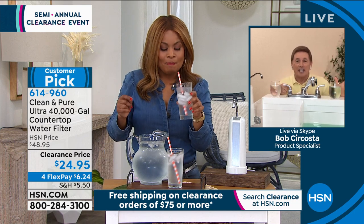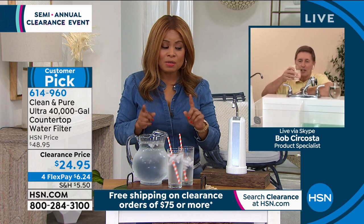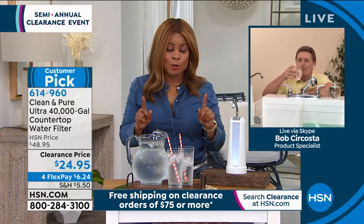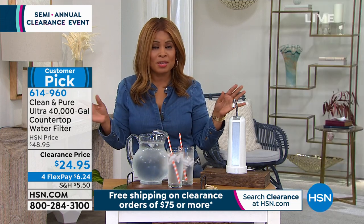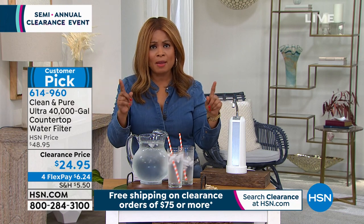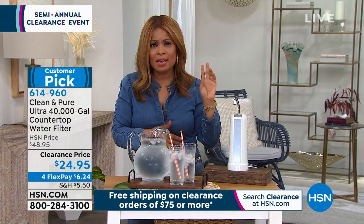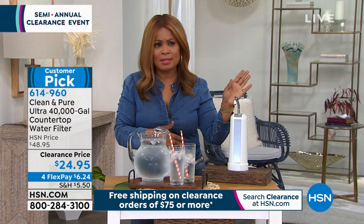Less than three cents a year — that is unheard of. That's why this product has lasted for 38 years. You think about all the products you've seen come and go, but this is long-lasting. People love the easy setup — it's going to take one or two people just five minutes.